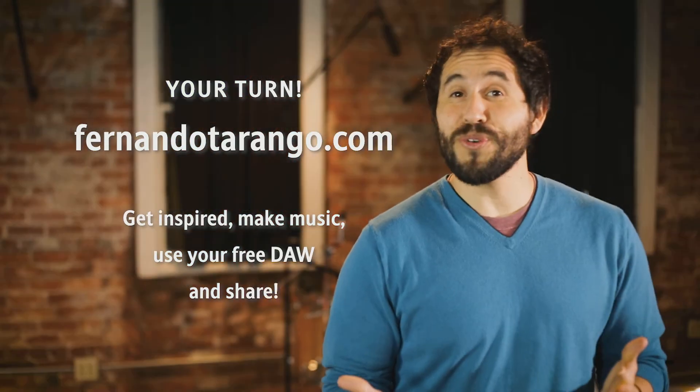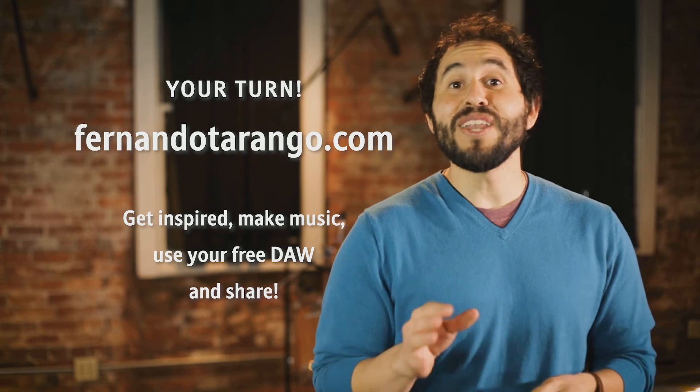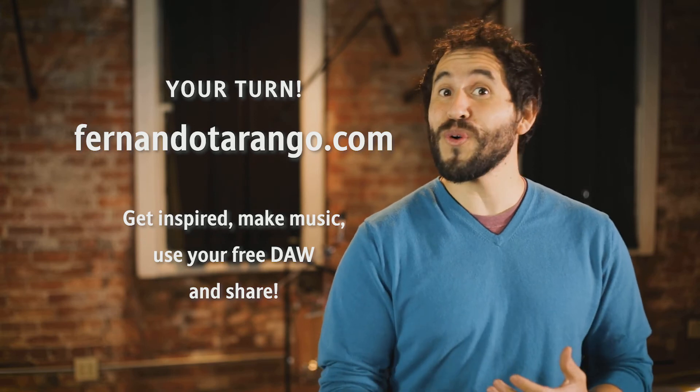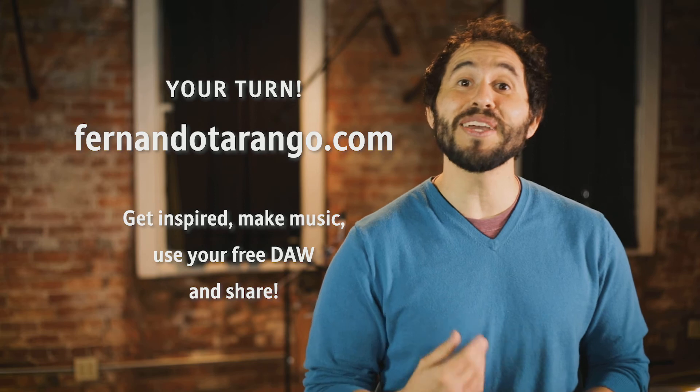Now we've got all this creative energy, the only thing that's missing is you. Follow the links where you can see the music. Then you can access your free digital audio workstation where you can edit, mix, add effects, or even record your own voice or instrument to add to the song. Then share it back with me so I can be inspired by you.